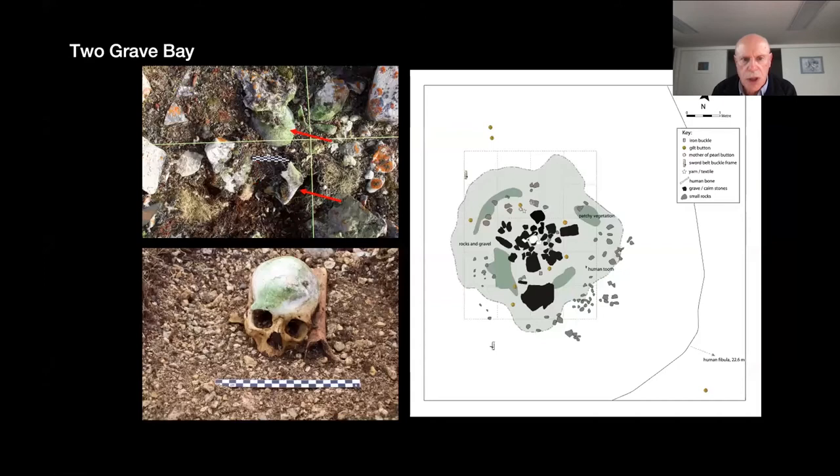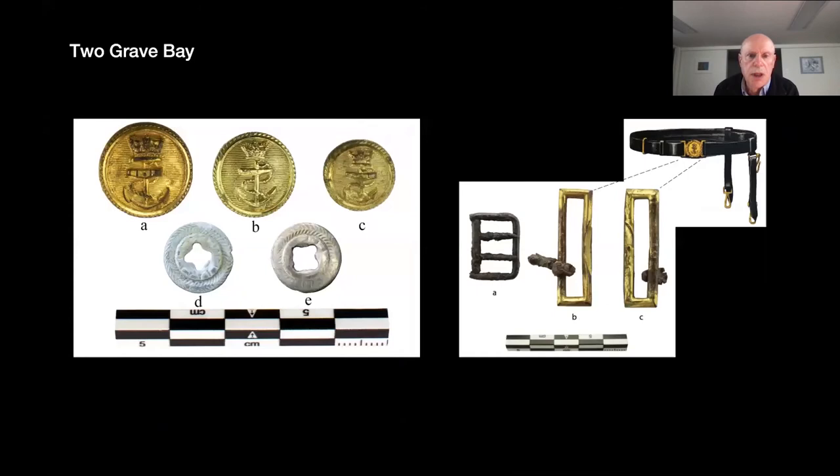We found some surface remains — a tooth, a broken fibula, and a human cranium and mandible barely covered beneath two flat rocks. Excavation revealed a small number of other bones, including ones Schwatka had described, apparently carefully repositioned by him. We found a small number of artifacts distributed around the feature: 10 gilt buttons of three different sizes from an officer's uniform, two shell buttons, and the side frames from an officer's sword belt and a small iron buckle. There was no question about it being the same site Schwatka had found, nor about the rank of the individual buried there.